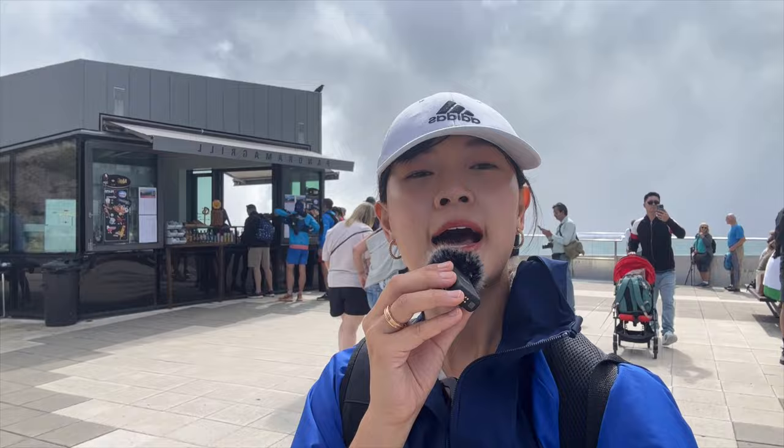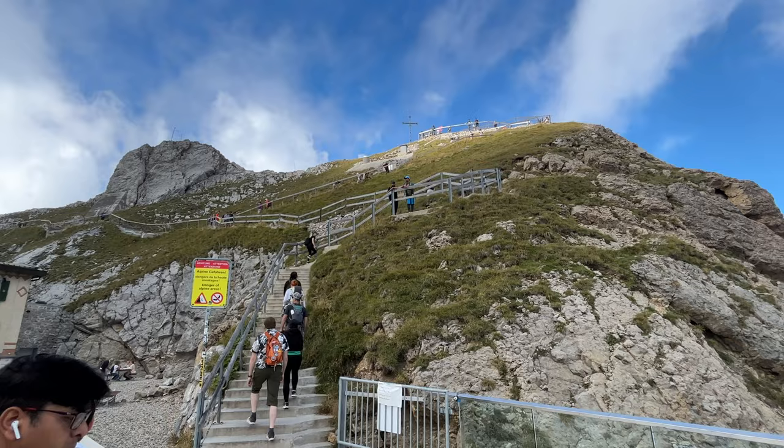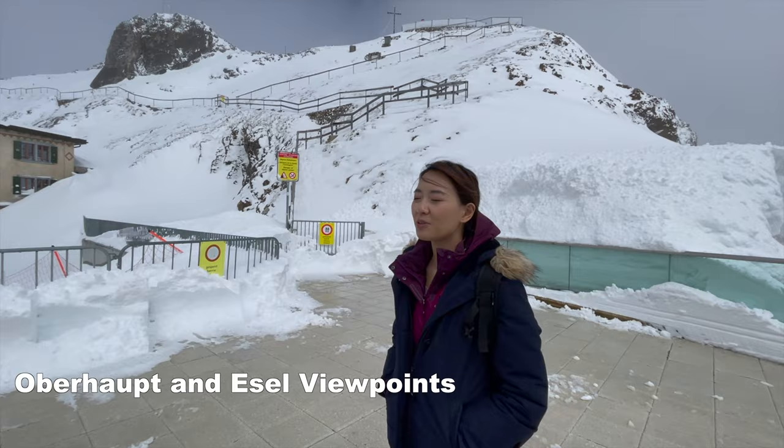Directly above the observation deck, there are two higher viewpoints — the Oberalp and Esel — where you can enjoy panoramic views of Lake Lucerne. Outside of summer seasons, these two viewpoints might be closed due to dangerous snow and ice conditions.